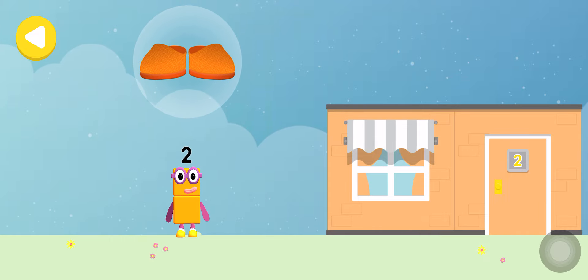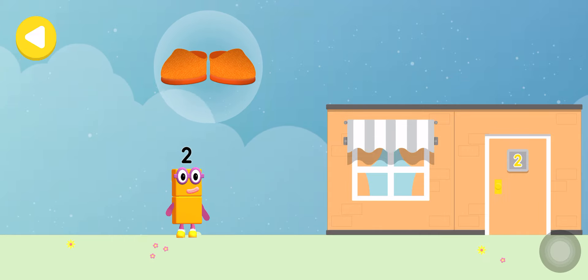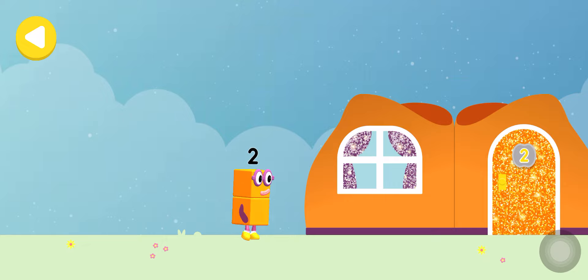Onto their home. Hooray! You helped this number block go back home.